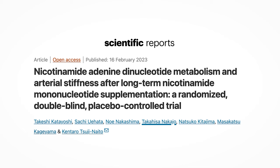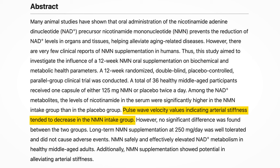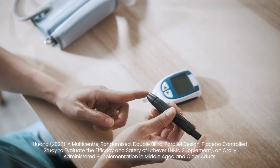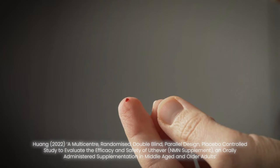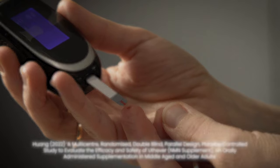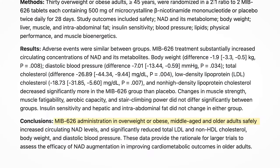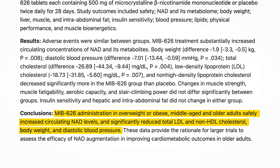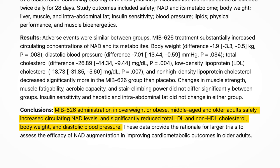Although NMN has been seen to have neuroprotective effects in animals, there are no studies on humans yet. In terms of cardioprotective effects, a 2023 randomized controlled trial showed that 12 weeks of 125 mg of NMN twice a day showed potential in reducing arterial stiffness in healthy middle-aged adults compared to placebo. Unlike NR, NMN has been shown to improve insulin sensitivity in pre-diabetic humans. A 2022 RCT on 66 healthy subjects found that 300 mg of NMN per day for 60 days resulted in better insulin sensitivity scores compared to placebo, although the difference wasn't statistically significant. In overweight, middle-aged, and older adults, 500 mg of crystalline NMN called MIB-626 twice a day for 28 days significantly reduced total LDL and non-HDL cholesterol, body weight, and diastolic blood pressure compared to placebo.